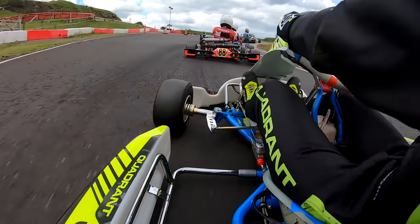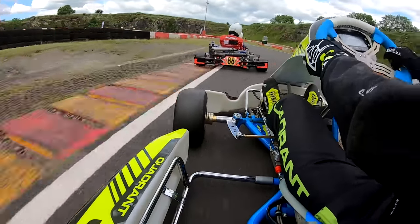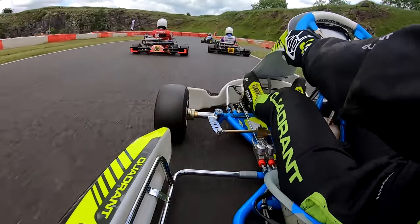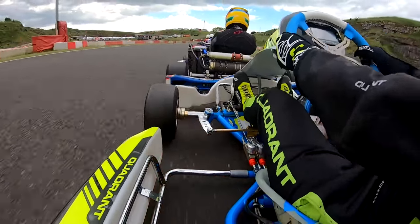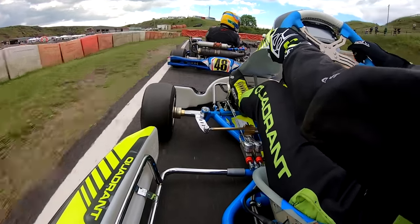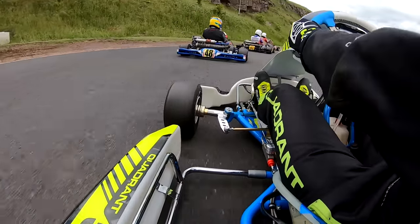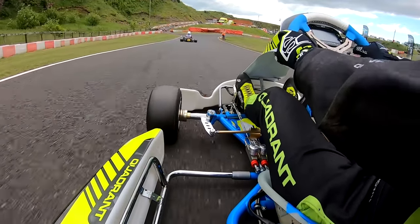Later on in the day the pace wasn't too bad. I wasn't on it with the absolute quickest guys at this point, but I was in a fair fight with people who were in the midfield at Walton Mill. So I wasn't quite in the midfield at Walton, and therefore that was a good sign — good progress I think.